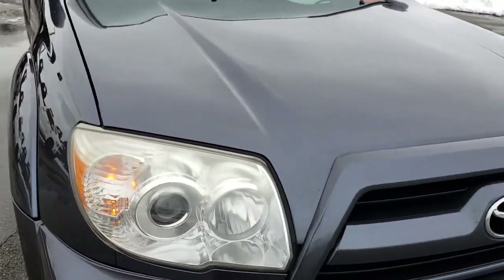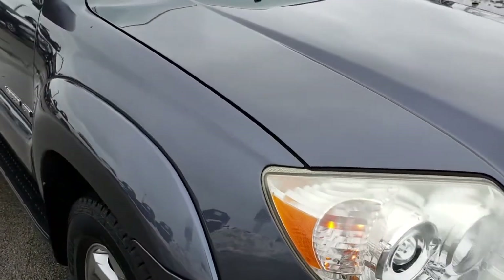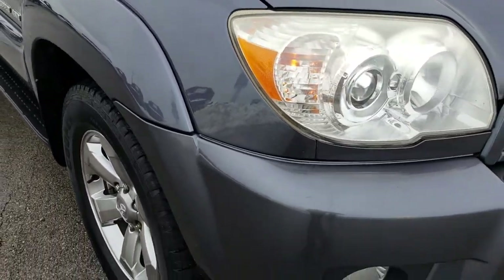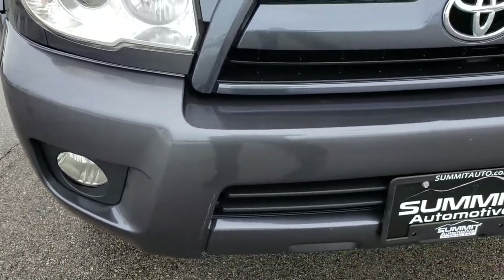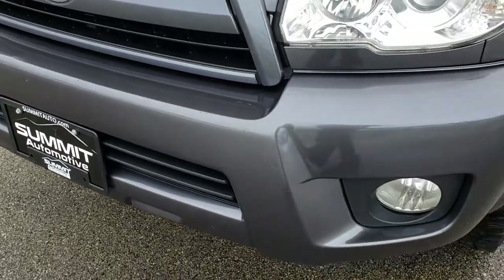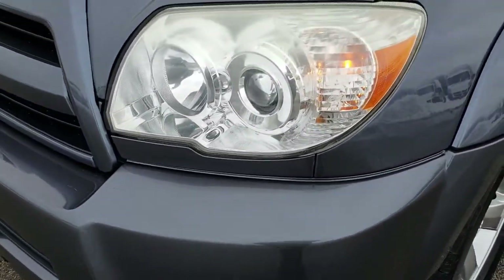This vehicle has the 4 liter V6 motor. From this HD video you'll be able to tell that for the age and miles on this vehicle, it's in really nice condition — not perfect, but for the miles, I think it is in excellent condition.